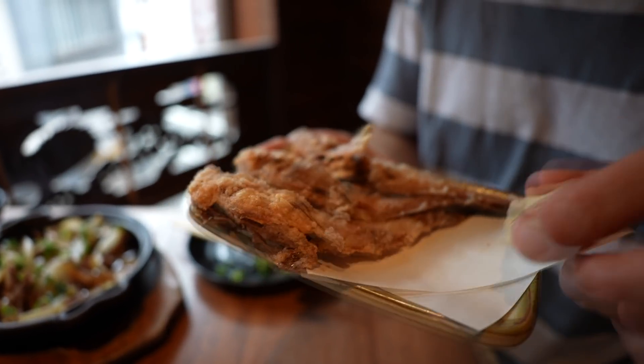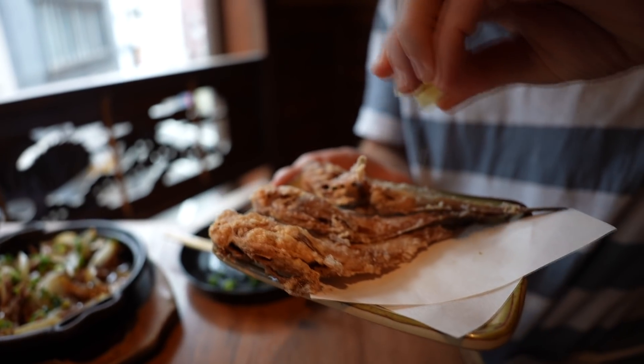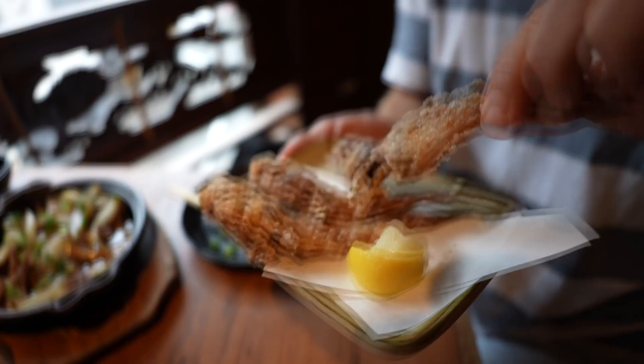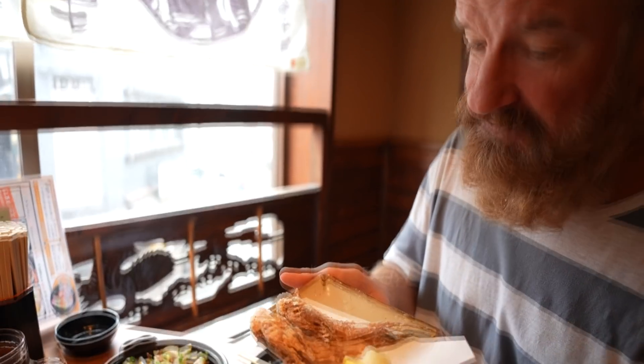This dish is called hatha-hatha — a type of fried fish that you can eat the bones and everything. That's right, you eat the whole lot — head and everything. Oh boy. Wow, it's a meaty fish. It tastes like it's boneless. Does that make any sense? It's really, really soft all the way through, and the taste all the way through is pretty consistent. Delicious. These are good.